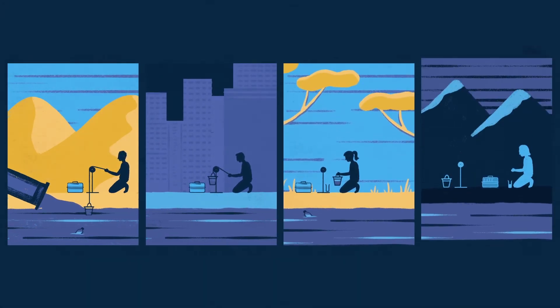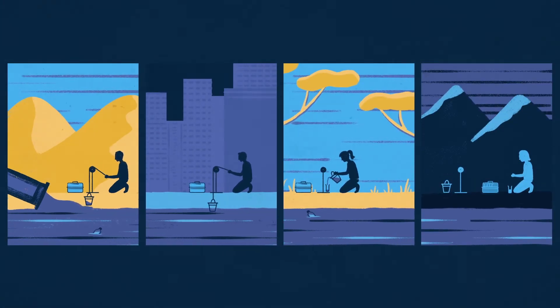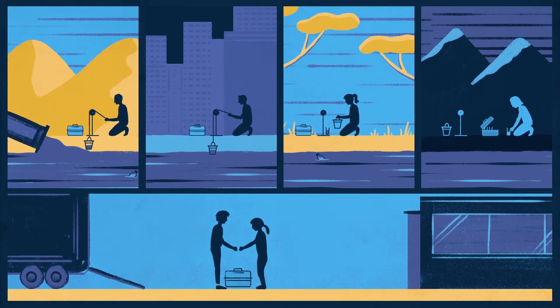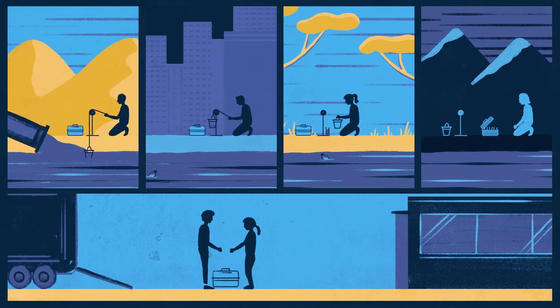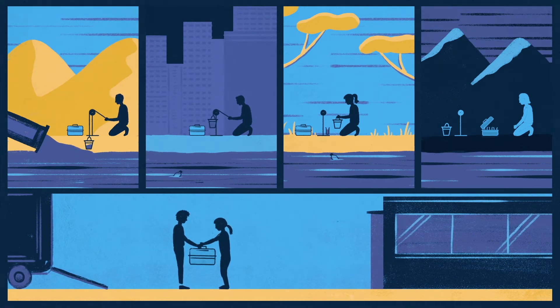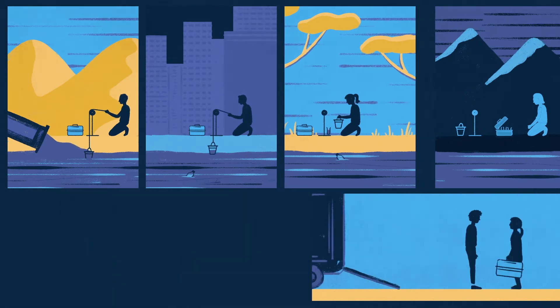In carefully selected places where the virus could be hiding, surveillance officers take sewage samples that also go to the laboratory for testing. This can help to find polio in the environment before it has a chance to paralyze a single child.